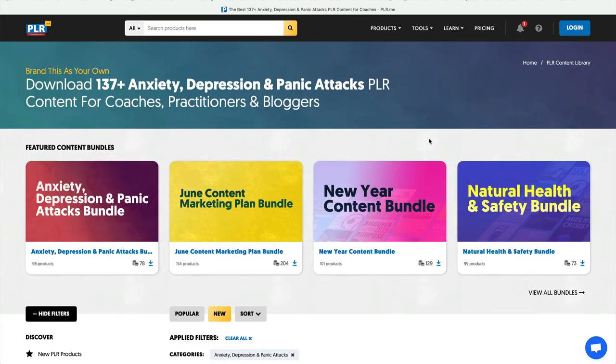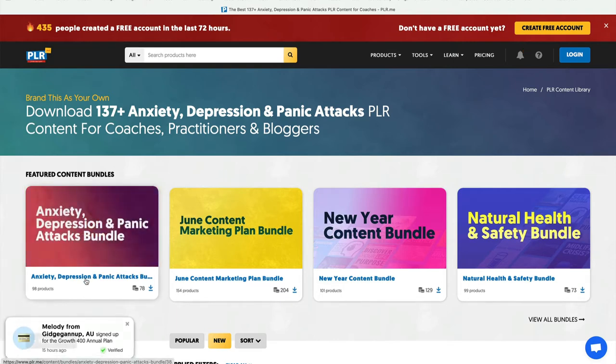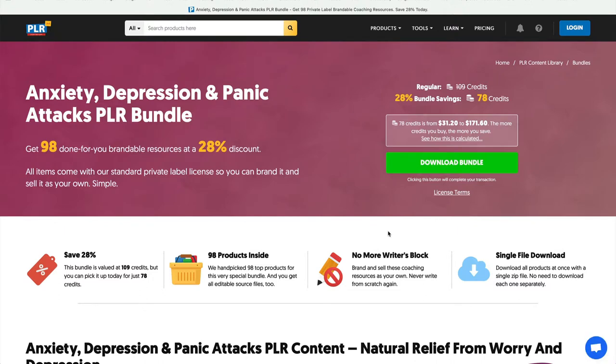One of the reasons I love PLR.me is they have these bundles. This anxiety, depression, panic attacks bundle — this is the credit system. If you want the whole bundle, it'll cost 78 credits. Regularly it's 109, so there's a discount. You also have 10 credits. You don't have to get all of that — I would start one at a time.